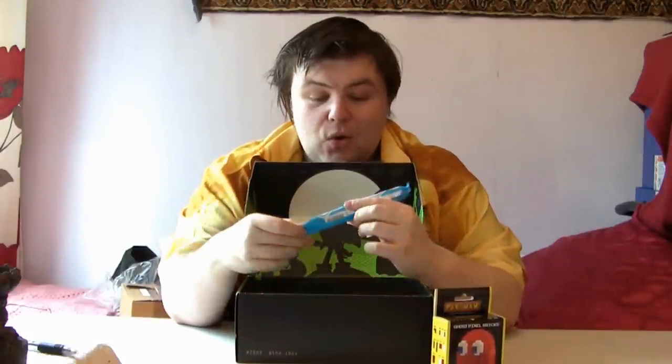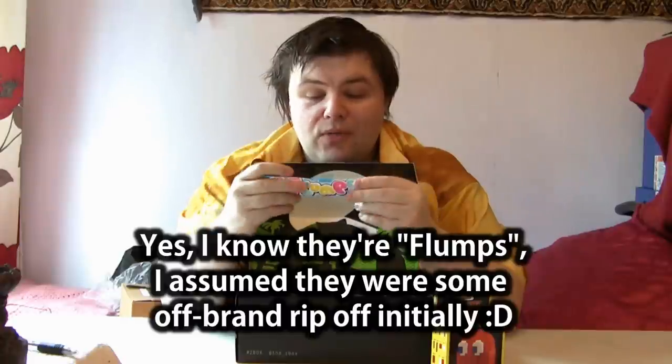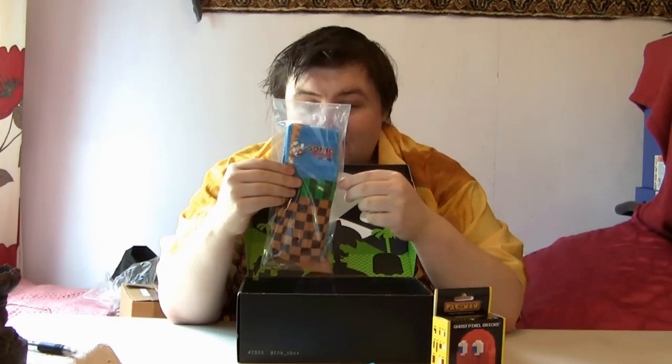Next up is some candy flumes — some air-injected marshmallow things. That's nice and squishy, so that's something to look forward to munching on later. Next up is Sonic the Hedgehog socks. Quite different! I wonder if they're in my size — they're one size, going up to size six to eleven. I'm a fourteen actually, so we'll see about those.